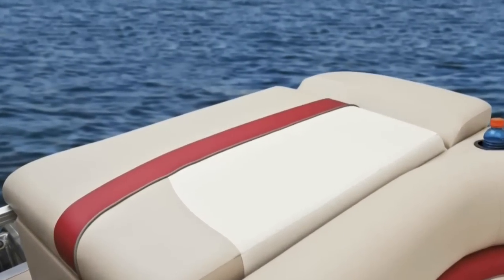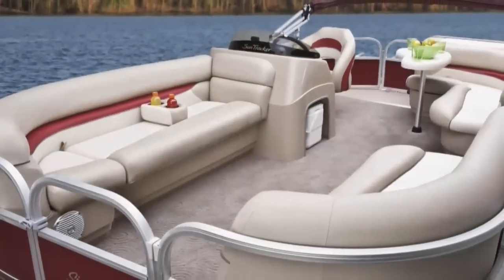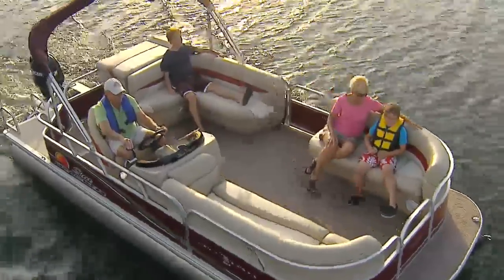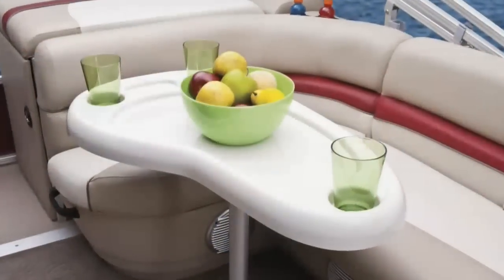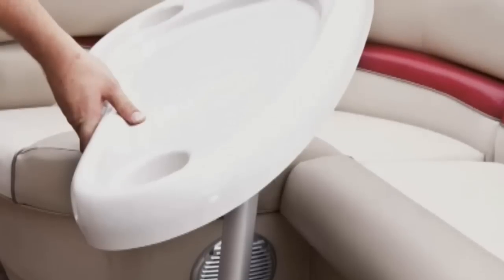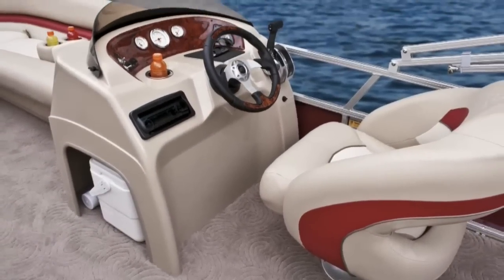For those who prefer to worship the sun rather than water, the Aft SunPad is eager to accommodate, as are the three plush couches with their graceful rounded corners. The lounge in front of the console invites you to lean back and take in the scenery, while the Aft L Lounge is a great conversation area, complete with a removable table for games or entertaining, with storage for your cooler nearby, right under the console.